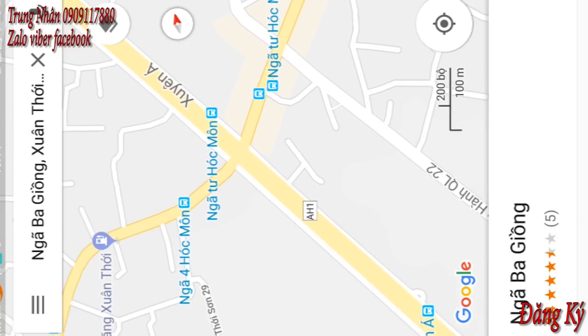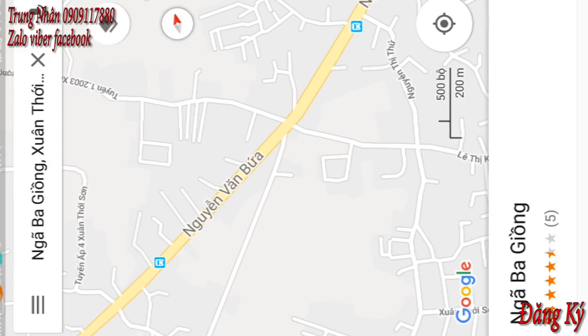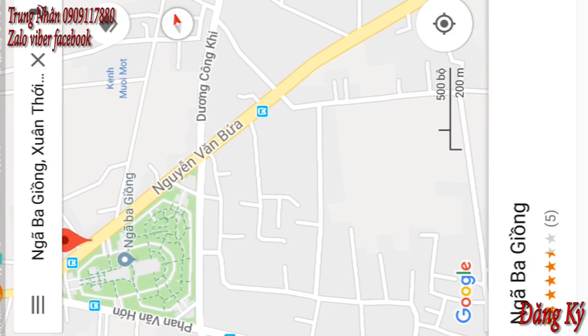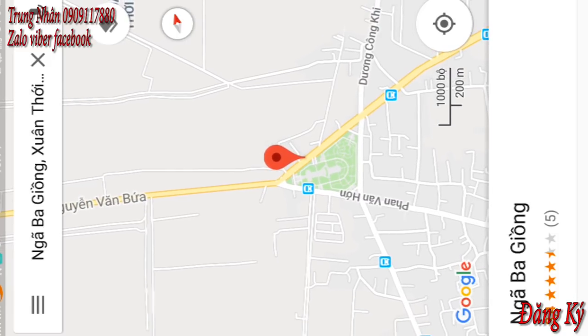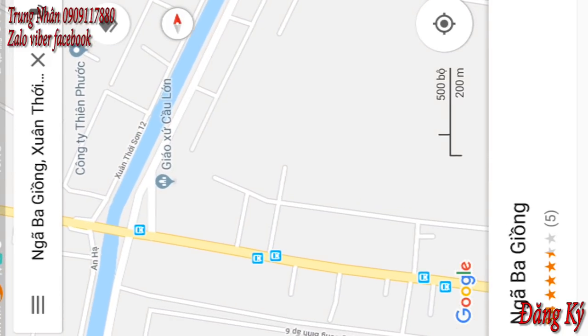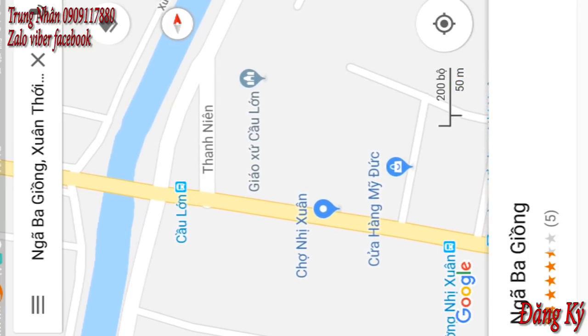Thì bên tay phải mình đi đường Lý Thường Kiệt, đi vào thị trấn Hóc Môn. Còn bên tay trái của mình là đường Nguyễn Văn Búa. Mình đi từ quốc lộ 22, chạy vào khoảng 4km, mình lại tiếp tục gặp ngã 3. Từ ngã 3 này, cả nhà mình sẽ đi thẳng đường Nguyễn Văn Búa tiếp tục. Khoảng 2km nữa mình sẽ gặp một cái cầu gọi là cầu lớn. Cầu lớn này bắt qua kênh Anh Hạ.